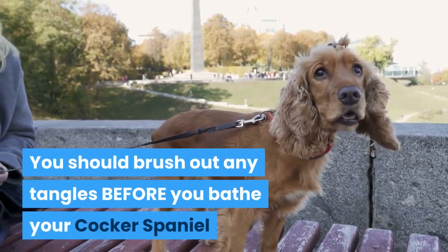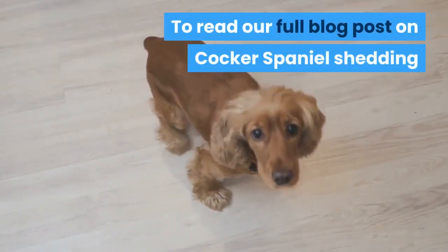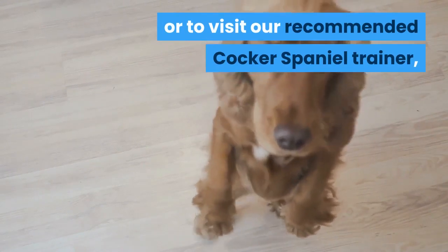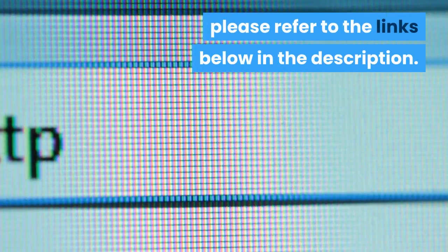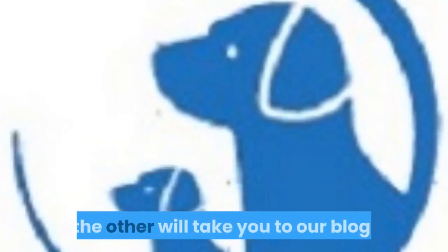Top tip: you should brush out any tangles before you bathe your Cocker Spaniel. To read our full blog post on Cocker Spaniel shedding or to visit our recommended Cocker Spaniel trainer, please refer to the links below in the description. One will take you to our preferred trainer, the other will take you to our blog.